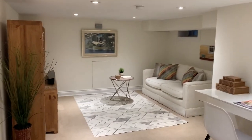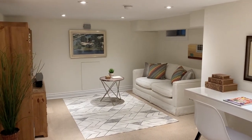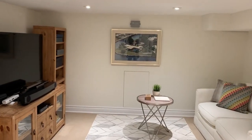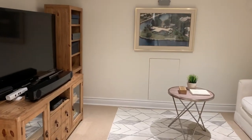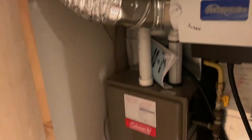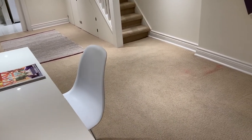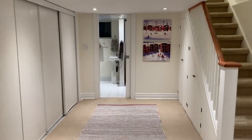Here we are in the basement, and as I mentioned it has been completely redone and waterproofed. When they did it, they also updated the water main from the street to half-inch pipe and got rid of all the lead pipe. We've got a great entertainment space here — you can picture yourself having movie night. We've got our furnace room, and the furnace is 2019 so that's new. All pot lights down here so it's nice and bright.